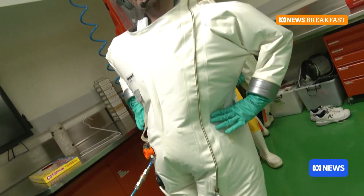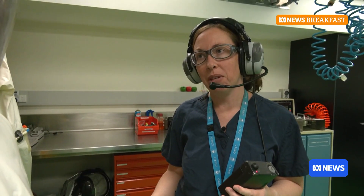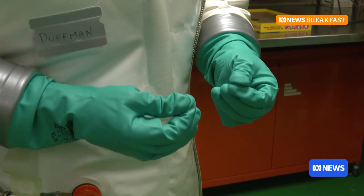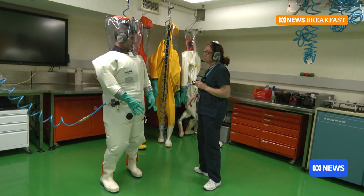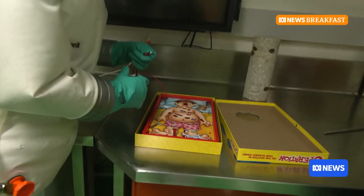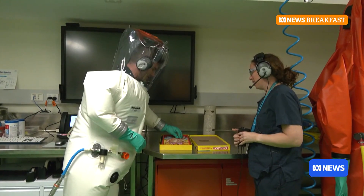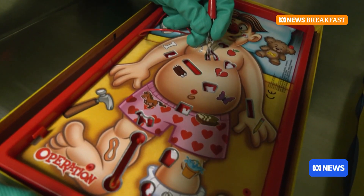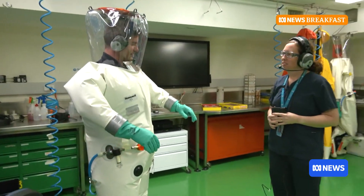Any of our scientists that work at PC4 have to wear these suits — that's when we're working with the most dangerous viruses. These gloves are thicker than dishwashing gloves, more like gardening gloves. How do you train with them? We have games — including Operation — because it does require some pretty fine motor skills. Oh, nice! Thank you so much for letting me have a play.